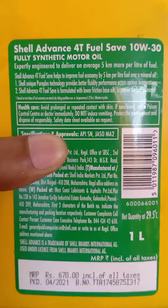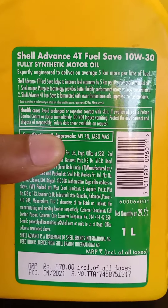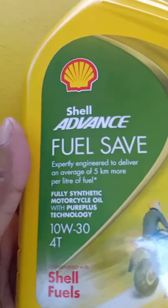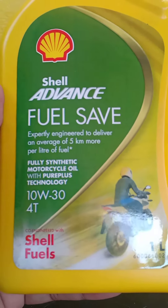This oil can be used in all scooters and bikes from under 100cc to 160cc. Do not use this oil above 160cc because it won't withstand the temperature of that engine size.